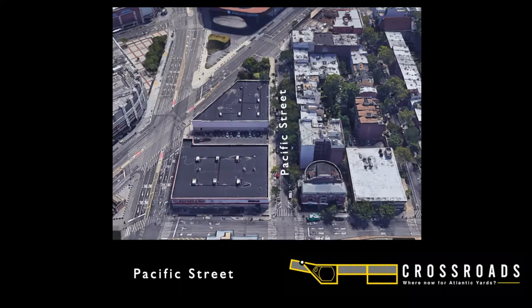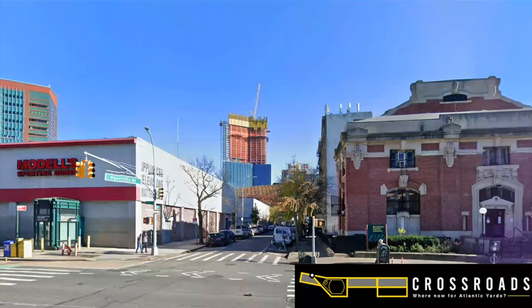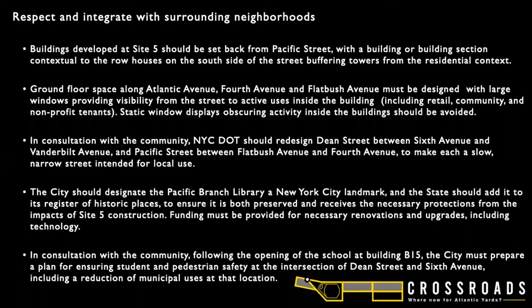In that context, we come to the discussion of Pacific and Dean Streets, starting with Pacific Street, specifically on the block next to the PC Richard and Modell's. Here's a Google Street View looking east on Pacific with Modell's on the left and the library that Brooklyn Speaks wants to save on the right. Here are some of the principles developed in public meetings and forums held by Brooklyn Speaks. Let me emphasize that none of these are set in stone and my personal opinions tonight are only opinions up for discussion.